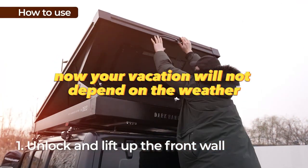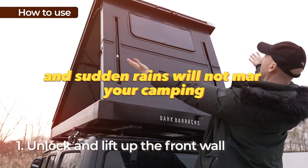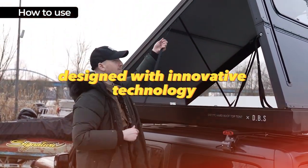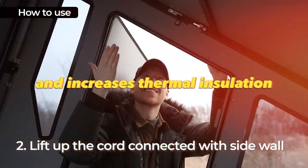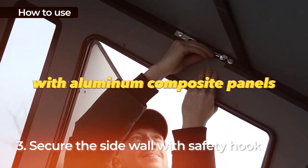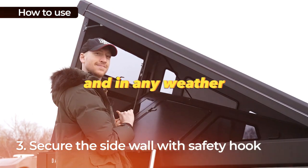Now your vacation will not depend on the weather, and sudden rains will not mar your camping. Designed with innovative technology, the premium all-aluminum tent reduces internal condensation and increases thermal insulation with aluminum composite panels, allowing you to camp outdoors in any season and in any weather.